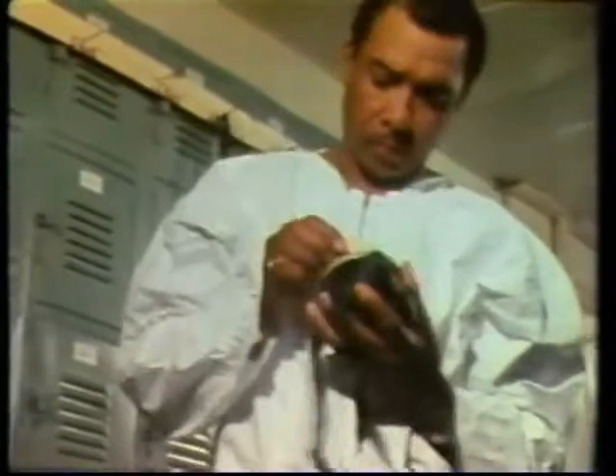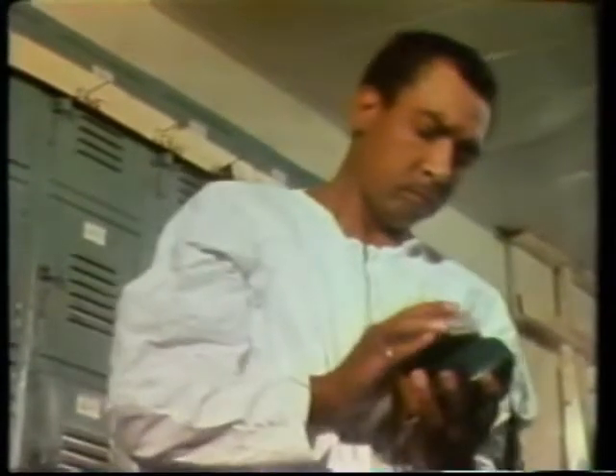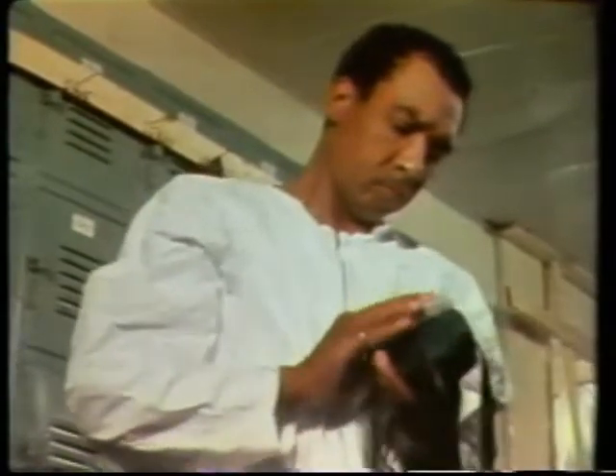He checks his mask — makes sure he's got a filter in it, makes sure it's dry. Checks to make sure his flaps are working, because there's a little round flap on the inside. Sometimes if you wash it and put it back, it doesn't function right. You have to put your finger in there and kind of release it because it's stuck from the night before.